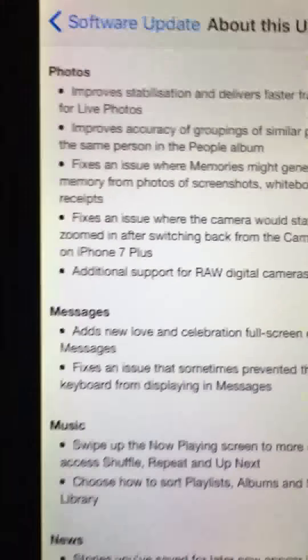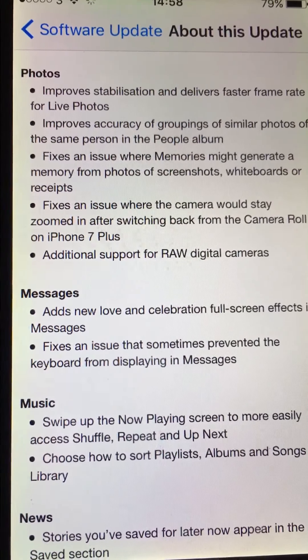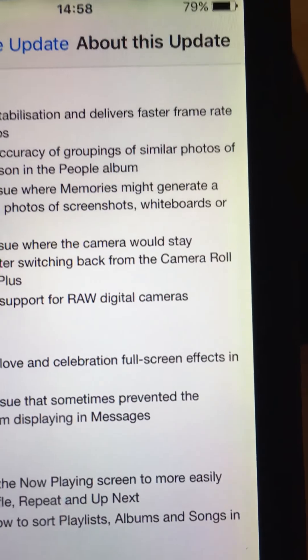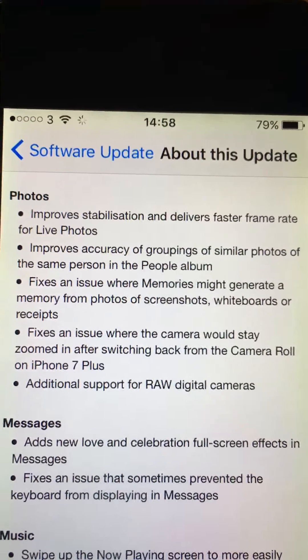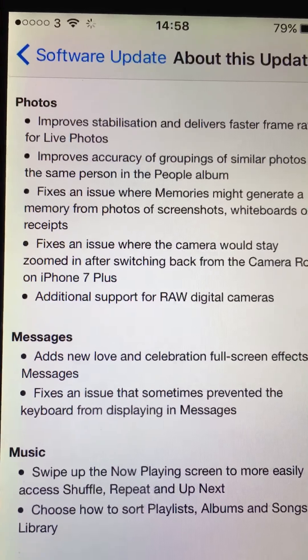I don't know if you've heard about the bug where there was this video - if you played it on your iPhone it would just crash and force you to reset it. That's been fixed.